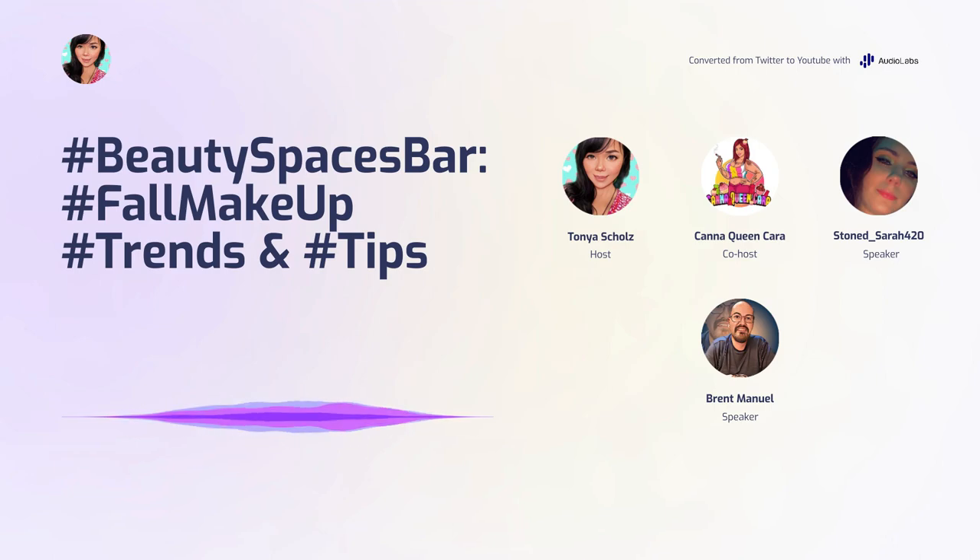I think we were able to talk on a few topics so far. But I think that what Sarah just mentioned about Halloween makeup should be something we talk about tonight, because I know it's still about two and a half months until Halloween.